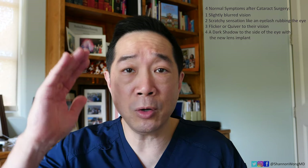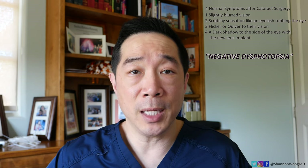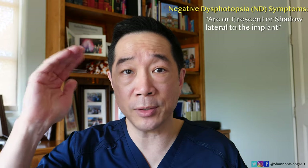And the fourth symptom that they'll experience is a shadow or arc or crescent out to the side of their vision. This last symptom is known as negative dysphotopsia. Every lens implant used in cataract surgery can cause this side effect. Patients with negative dysphotopsia typically describe the classic symptoms of a temporal arc or crescent or shadow out to the side.